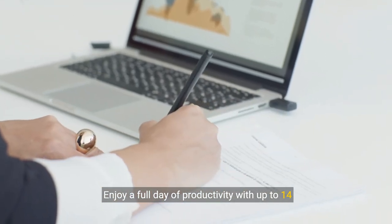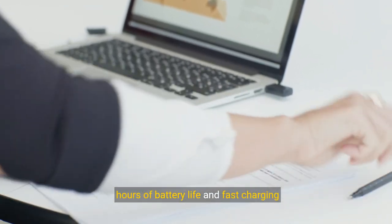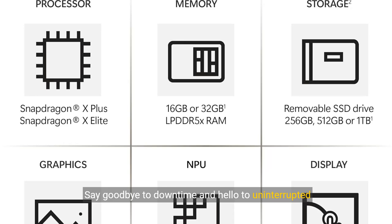Enjoy a full day of productivity with up to 14 hours of battery life and fast charging capabilities. Say goodbye to downtime and hello to uninterrupted workflow.